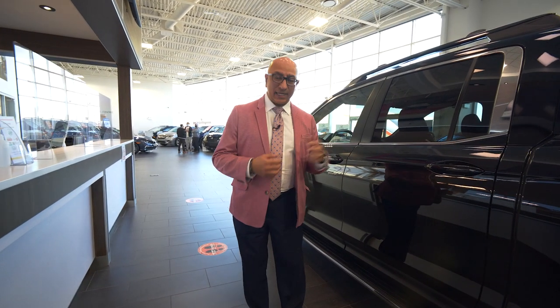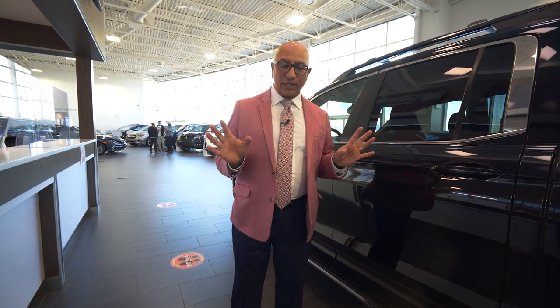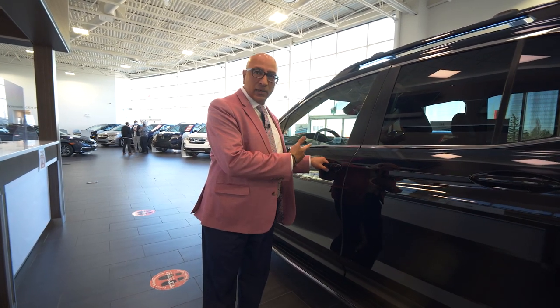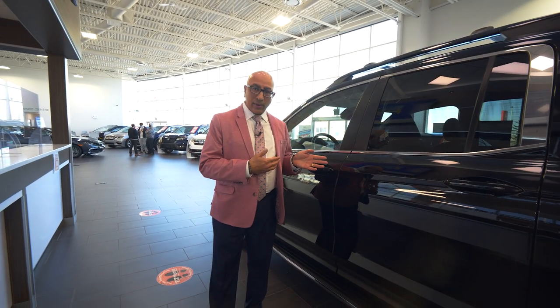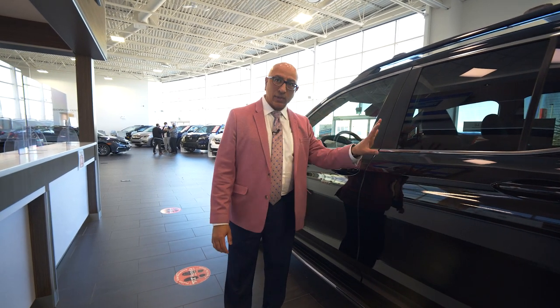Let's get to my favorite part — the driver's seat. Before we get in, I want to mention: I've got the key in my pocket. The Ridgeline has keyless entry, so I don't need to have the key out. If I just grab the door handle, it automatically unlocks because it detects me, and I can open up the door. When it's time to leave the truck, you can walk away and engage the walk-away lock feature, or just press this little black button here and the whole vehicle will lock up.